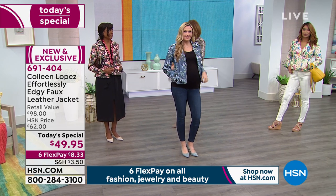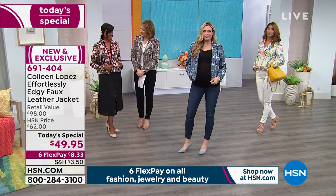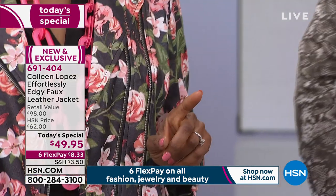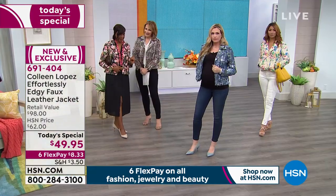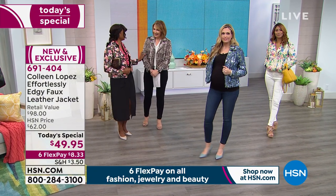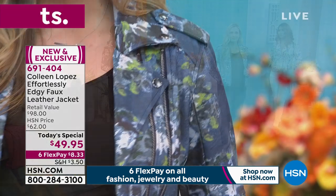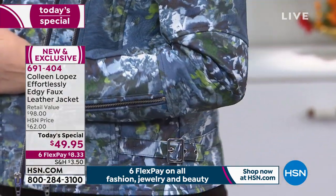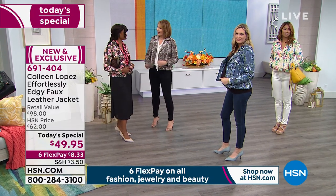Do you like to wear prints? I do too. I have a lot of print dresses, but I really don't have any print jackets — other than one with embroidery. That's why I think this is important for me this season. And another thing: whenever I'm wearing a print, I always get compliments. Years ago I would only wear solids and I would never get as many compliments as when I'm wearing a beautiful print, because people are attracted to print.